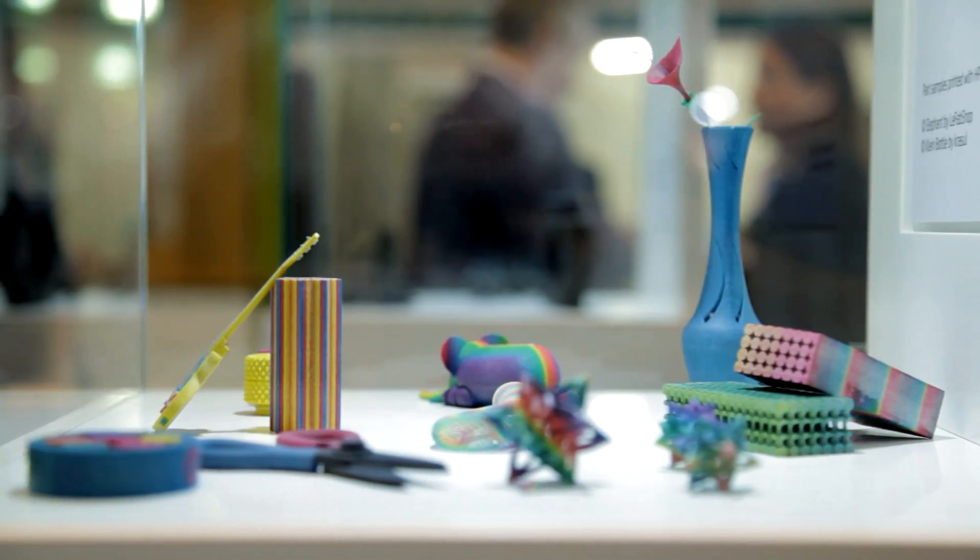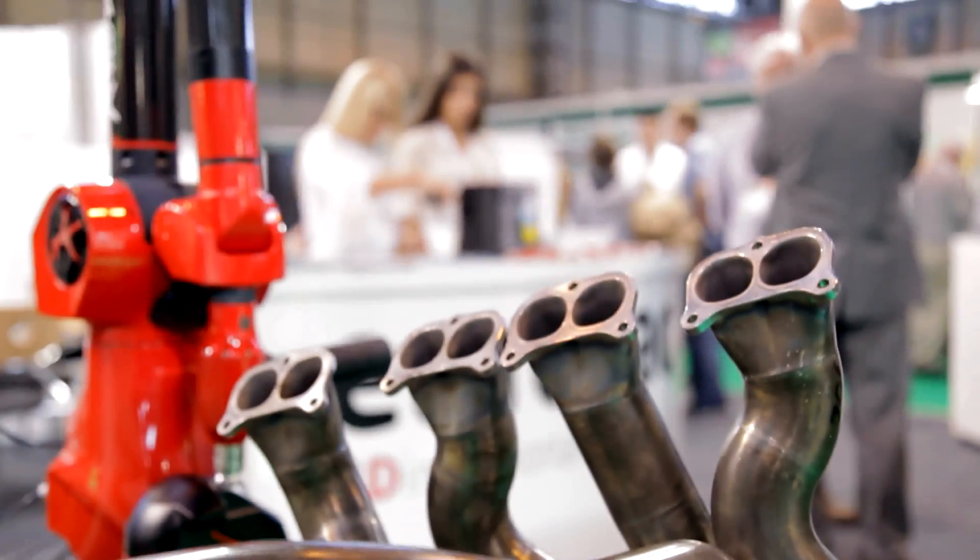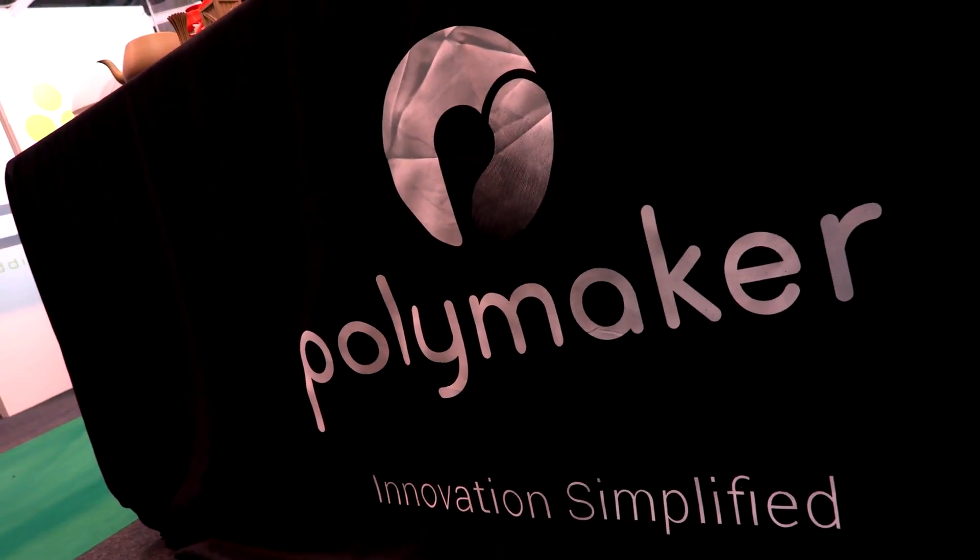Something that we're going to be focusing on in the near future is more industrial-grade materials. Our polycarbonate is, in fact, going to be becoming a family. We call it the Polymaker PC family, and the first product that's come out is PC Plus.